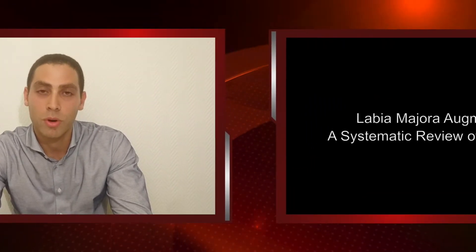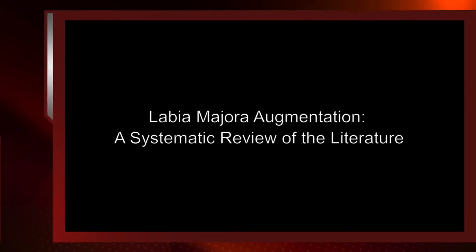We conducted a systematic review looking for articles describing labia majora augmentation techniques. This systematic review was accepted in the November-December 2017 issue of the Aesthetic Surgery Journal.